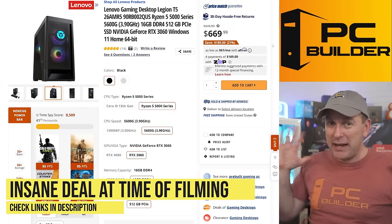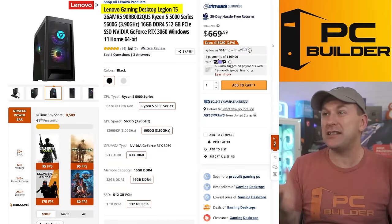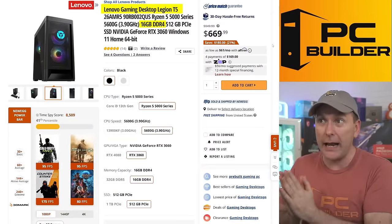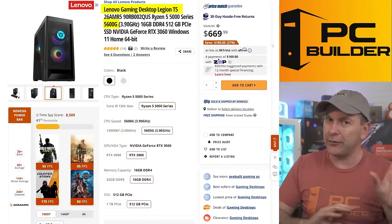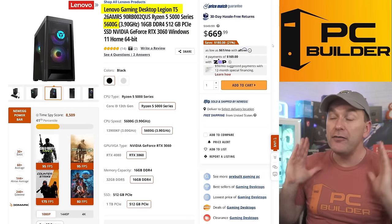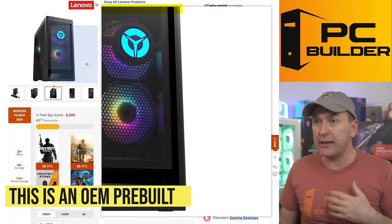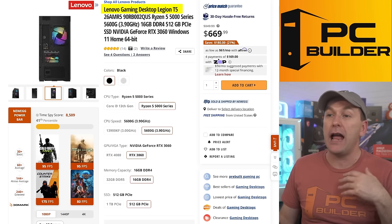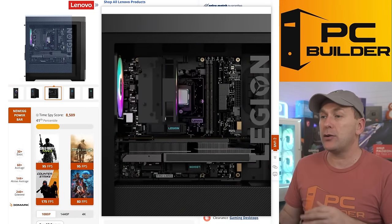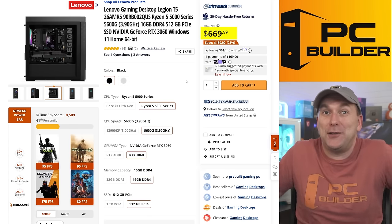Here's a deal I almost didn't show you because it may set some unrealistic expectations — this is absolutely insane. The Lenovo Gaming Desktop Legion T5 is basically an RTX 3060 12GB with 16 gigs of RAM and a Ryzen 5600G. The 5600G has slightly less performance than the 5600 — that's what the G really stands for — but it's still very appropriate for this GPU level. Even though this is an OEM with Lenovo making the motherboard, you should be able to swap out the RAM and add an XMP kit in the future. And for $670, what do you really want? That's amazing.